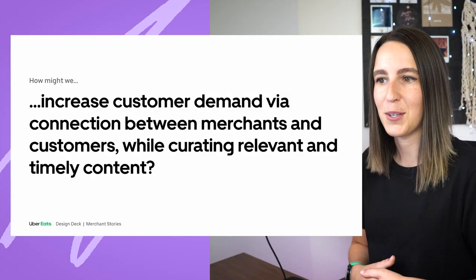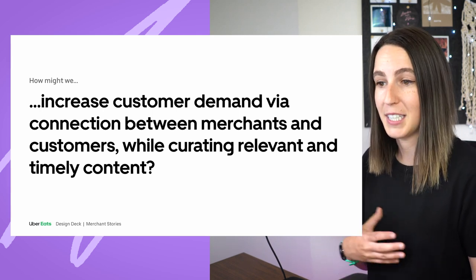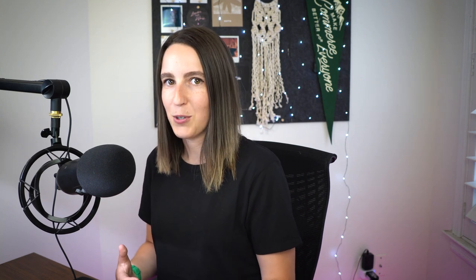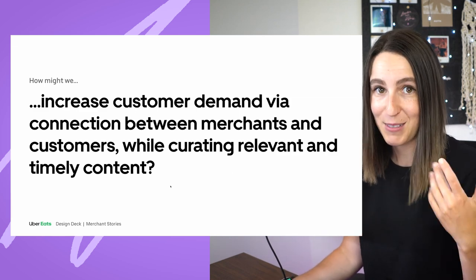Next is a 'How Might We' statement: how might we increase customer demand via this kind of connection between merchants and customers while also curating relevant and timely content? We wanted to increase demand — that was our goal going into this project. We included curating relevant and timely content because we wanted to show content that was relevant to a customer and timely. You don't want to see information about a promotion that expired last week.